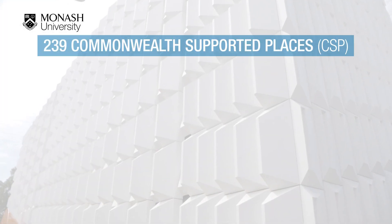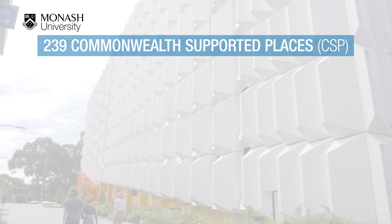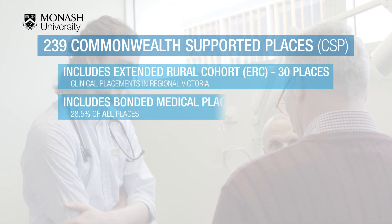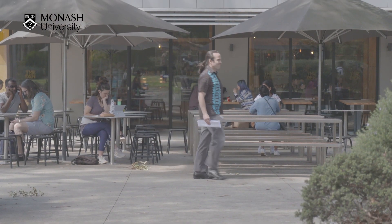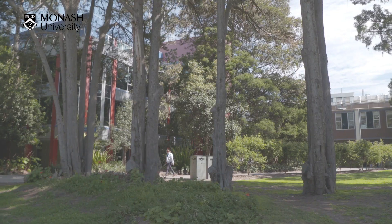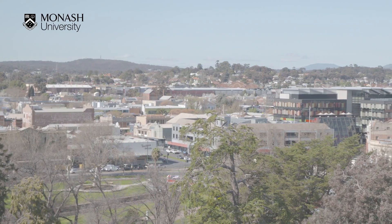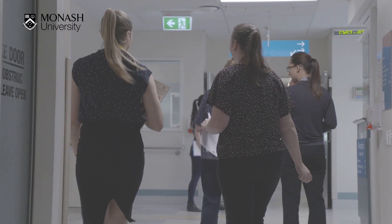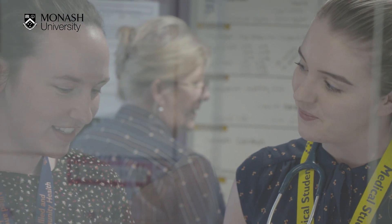There are currently approximately 239 Commonwealth supported places in the medicine program. This includes 30 places as an extended rural cohort student and 28.5% as bonded medical place students. Extended rural cohort medical students spend the first two years on the Clayton campus, but their third to fifth years of clinical training will be spent mostly in rural or regional Victoria. This cohort has its own VTAC code, which you will need to add to your preferences if interested in rural clinical placements.